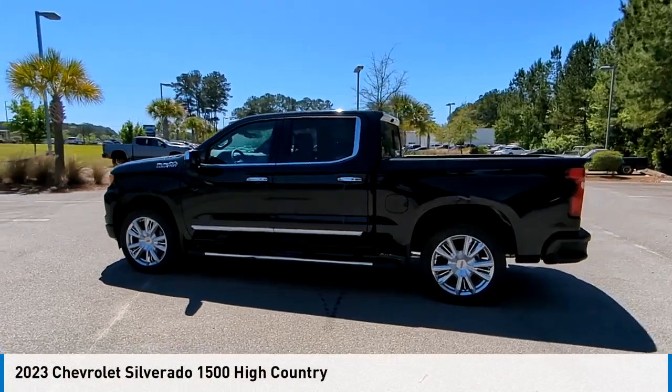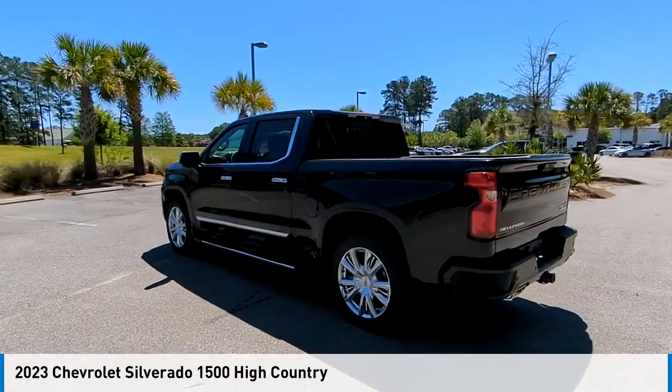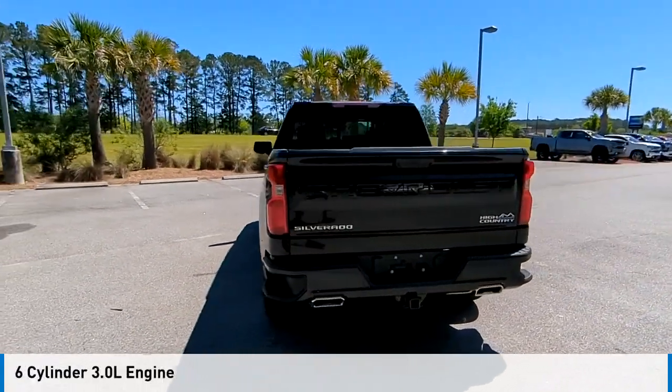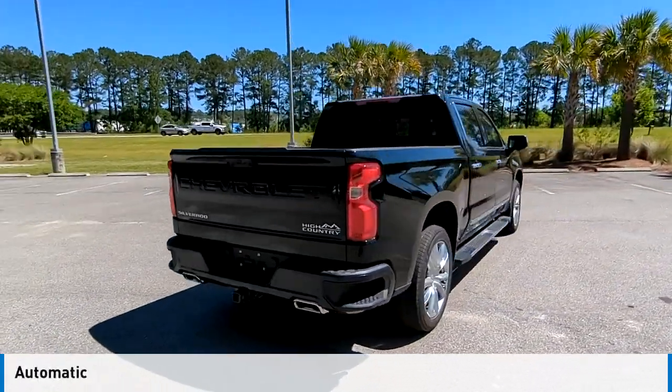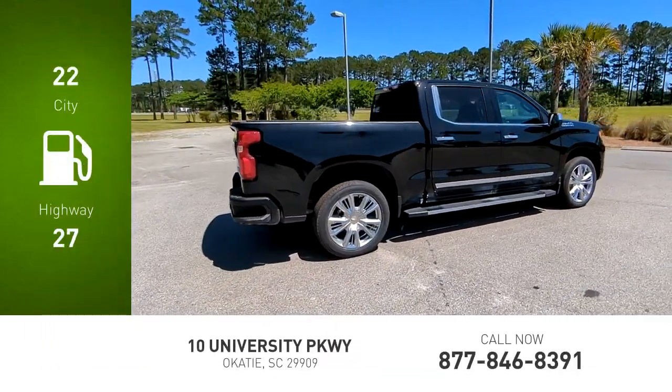Looking for the right vehicle? Check out the 2023 Silverado 1500. This vehicle is powered by a four-wheel drive six cylinder 3.0 liter engine and comes with an automatic transmission. Great fuel efficiency saves you money by requiring fewer trips to the gas station.